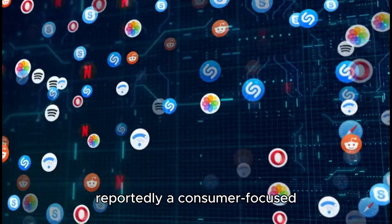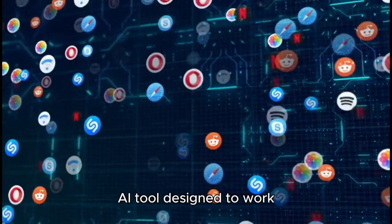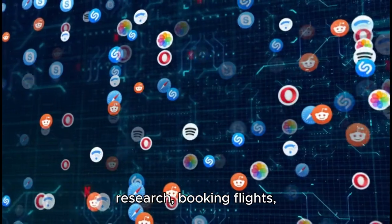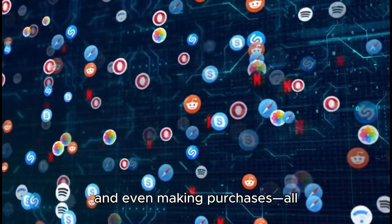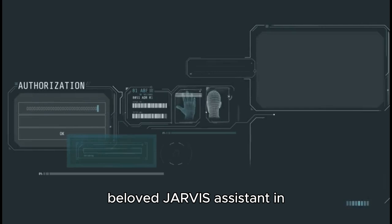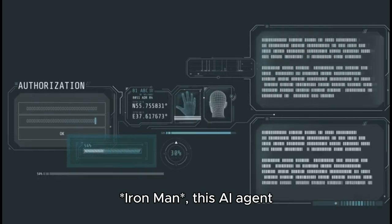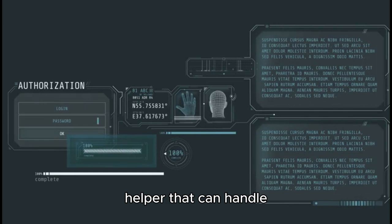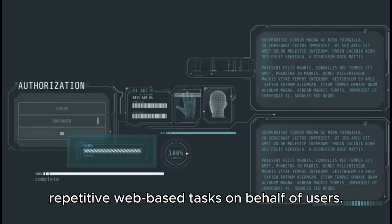Project Jarvis is reportedly a consumer-focused AI tool designed to work within Google Chrome, taking on tasks like gathering research, booking flights, and even making purchases — all with minimal user input — drawing inspiration from the beloved Jarvis assistant in Iron Man. This AI agent represents Google's attempt to create a smart, autonomous helper that can handle repetitive web-based tasks on behalf of users.